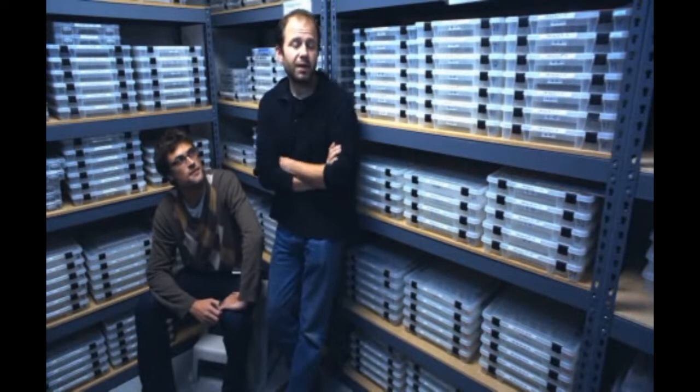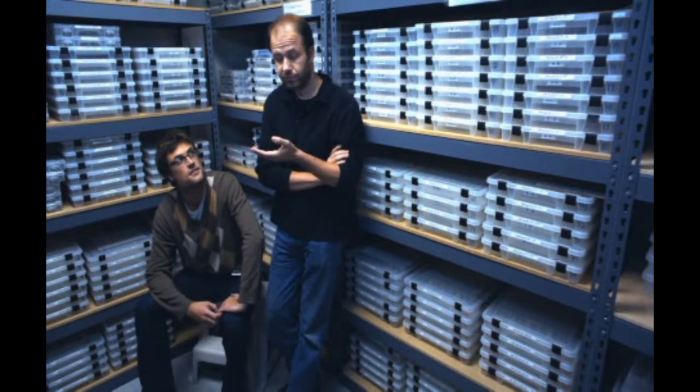I'm Brian McLean. And I'm Martin Meunier. We are basically in charge of what we call here the rapid prototyping department.